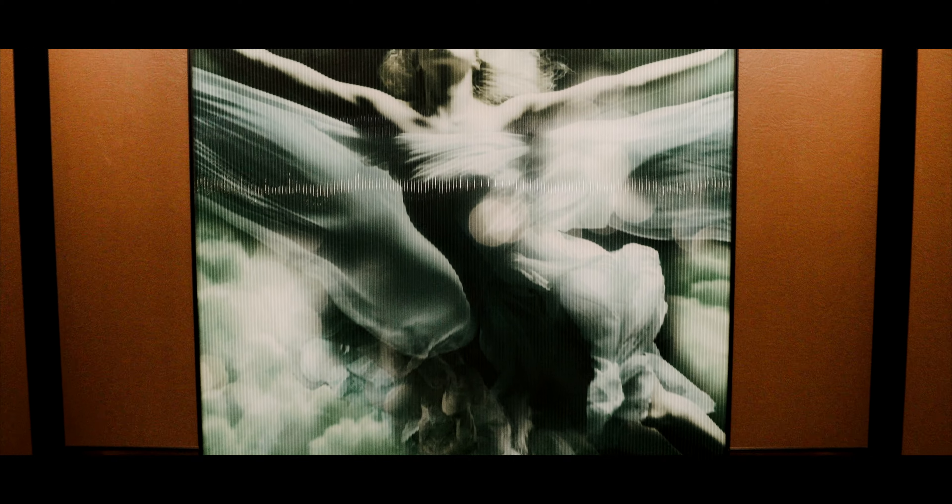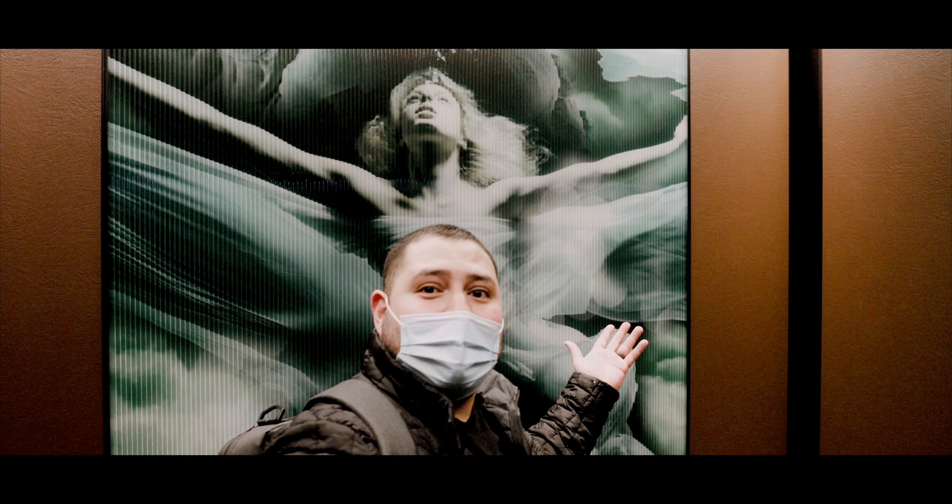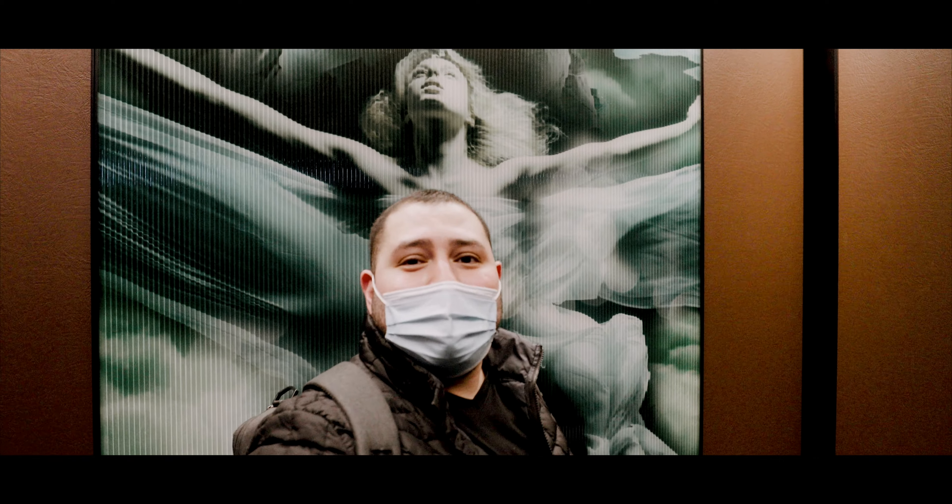Wow, such a beautiful elevator. Let's check out this artwork. Awesome! Hotel EMC2!